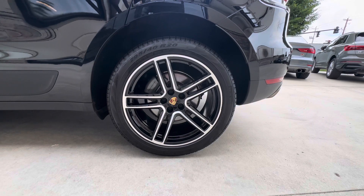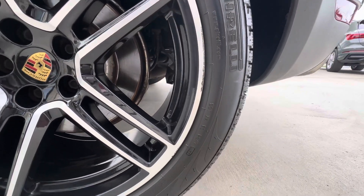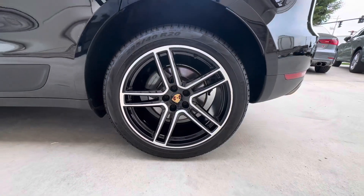Back here at the driver rear wheel, you'll notice a little bit of curb rash along the lip there, and a little down there as well. The rest of the wheel is in great shape.